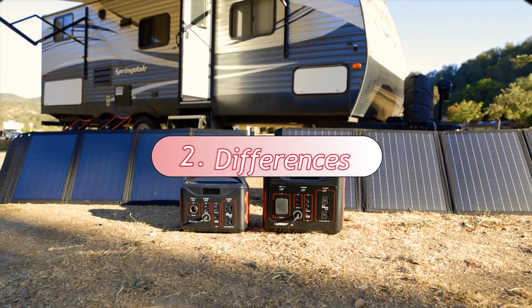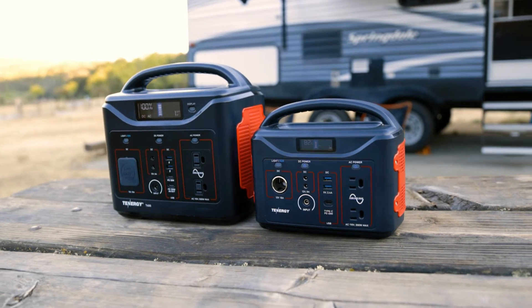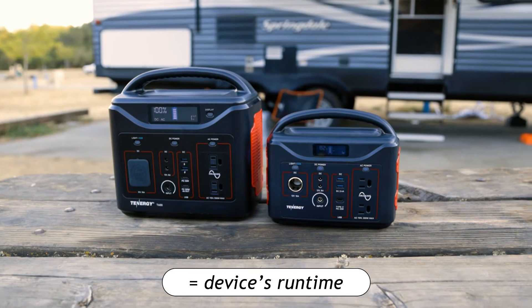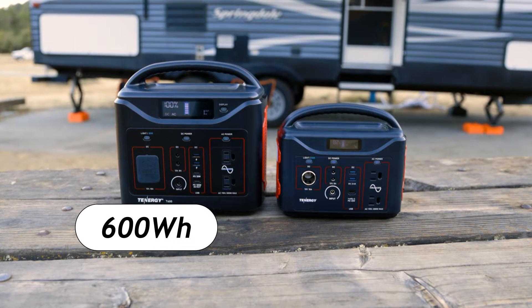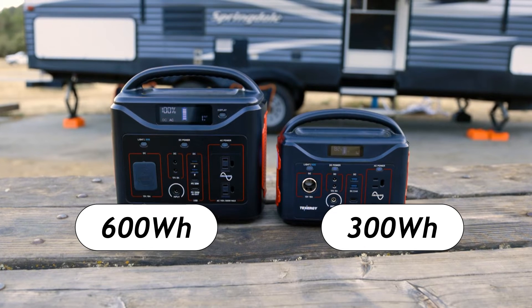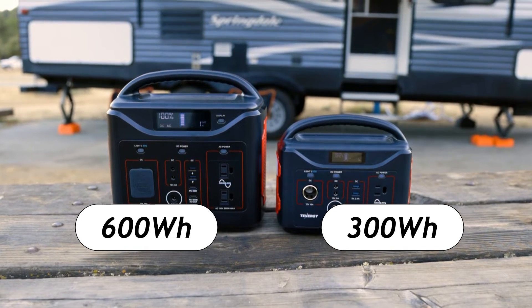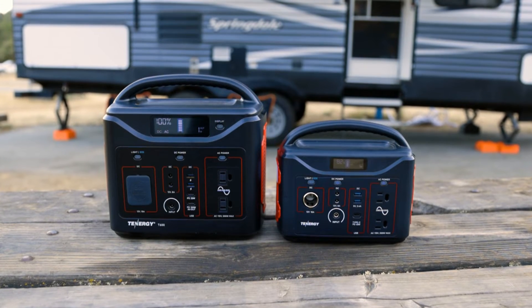Now let's talk about how they're different from each other. The first difference between the T600 and the T320 is their capacity, which basically means how long they can power a device. The rated capacity for the T600 is 600 watt-hours and for the T320 is 300 watt-hours, so the T600 has twice the capacity. In other words, the T600 can keep the same device running twice as long when compared to the T320.